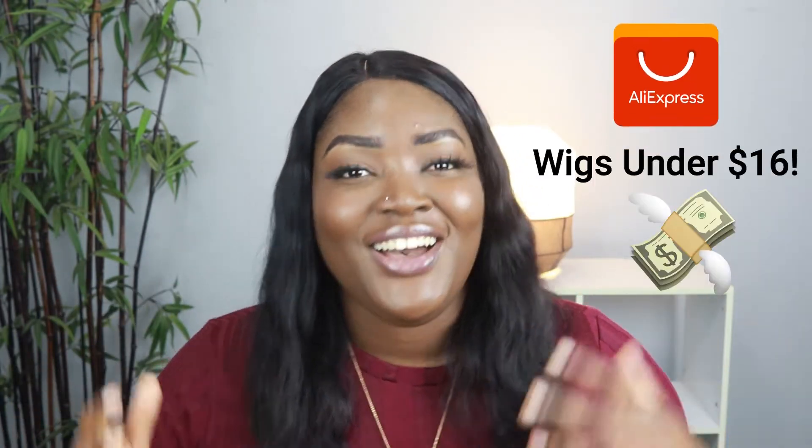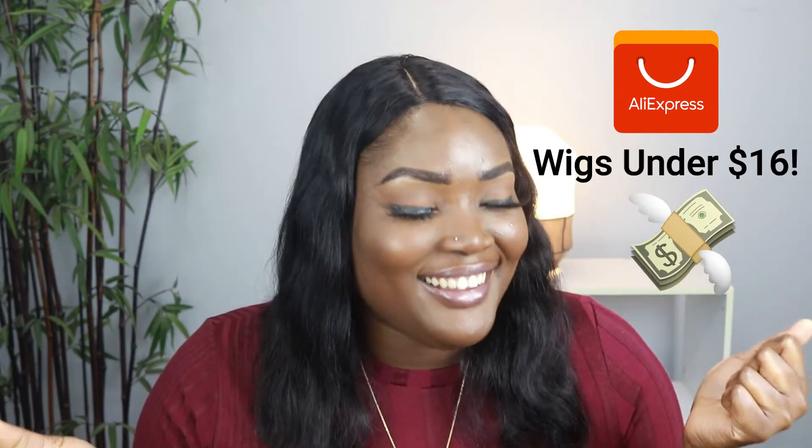So this video I'm trying on AliExpress synthetic wigs under $16. Backstory: this was about two and a half months ago. I was like, you know what, why am I spending $200–$300 on human hair wigs when some synthetic wigs are just as good or maybe similar? So I decided to go on AliExpress and order some wigs.